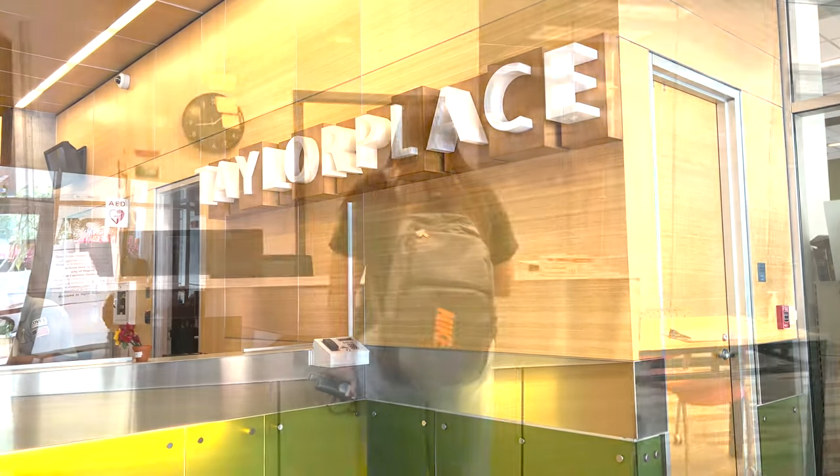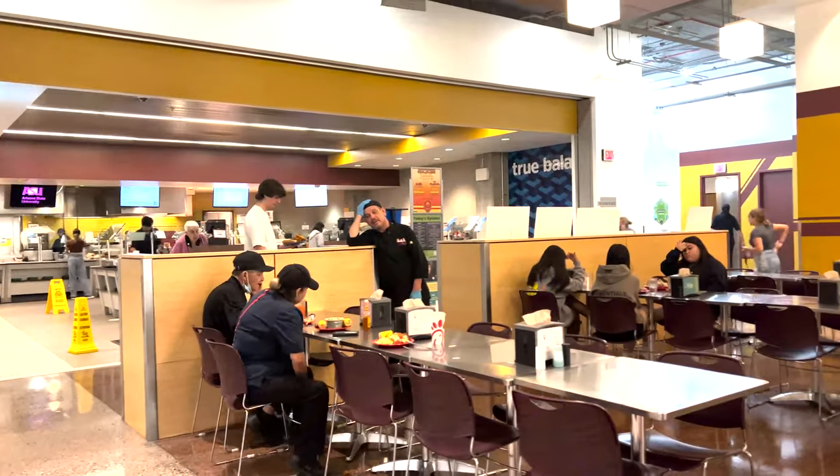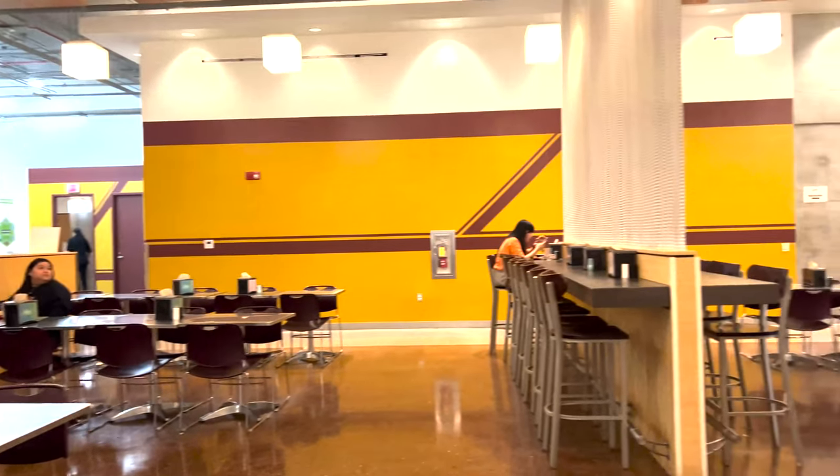Here in the lobby, you have access to the mail room, as well as the dining hall, where students love to eat and hang out.